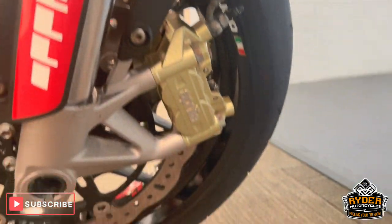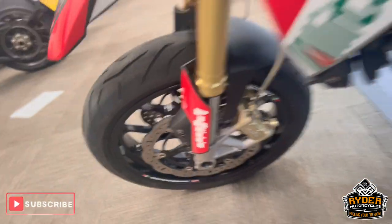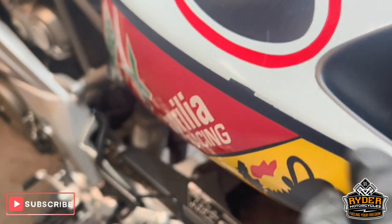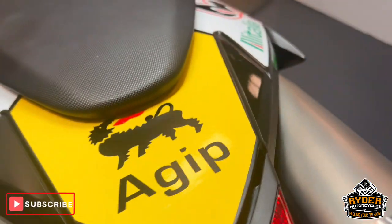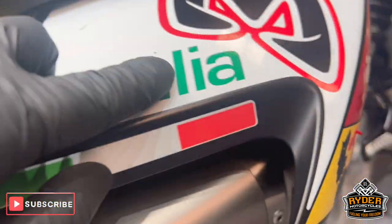Front wheel on the left — again, really nice. All the stickers are nice. The left-hand side fairing does have a little scratch there, and on the right there's a little mark out of that panel there and there.